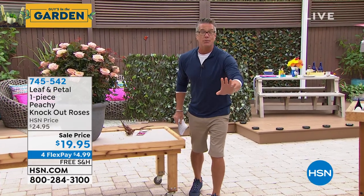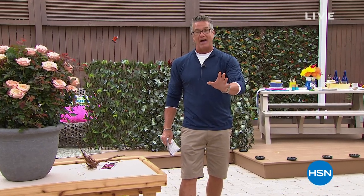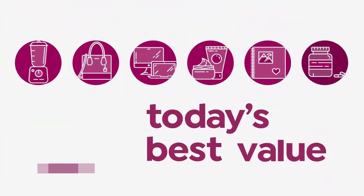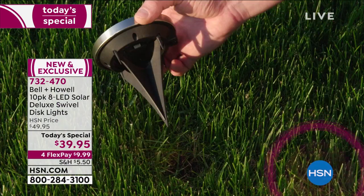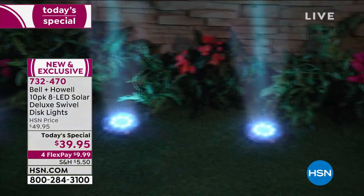The absolute best value we have done on incredible solar lights — they're called the disc lights. They're special. You get 10 of them, our very best value of the day. Here we go. They're called Bell & Howell disc lights — the most amazing solar light you will ever find on the market.